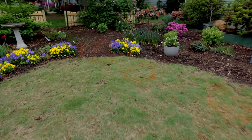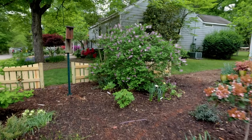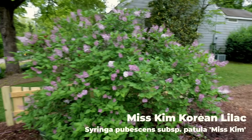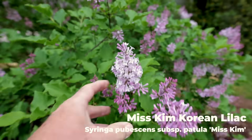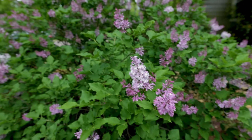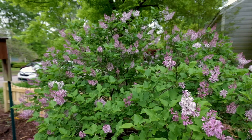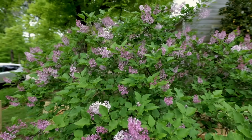The star of the show for this week is this Miss Kim Lilac — about a six-foot tall, maybe a little more than six-foot tall Miss Kim Lilac that's finally opening up. It's all you can smell out here right now. This is a Korean Lilac, and I'm in zone 7B. It doesn't need as many chill hours in order to flower, so it's a reliable flowering lilac for the south.